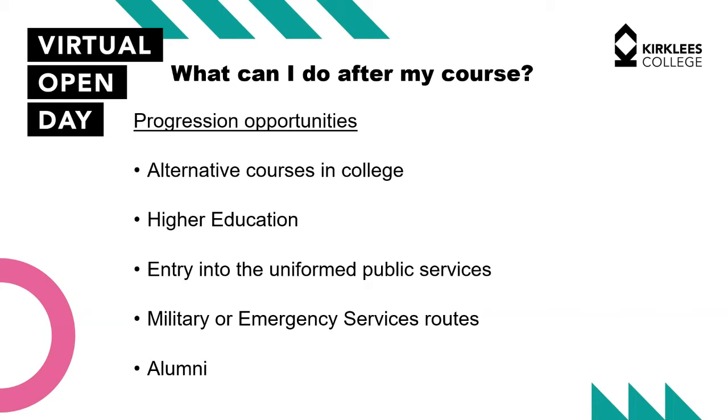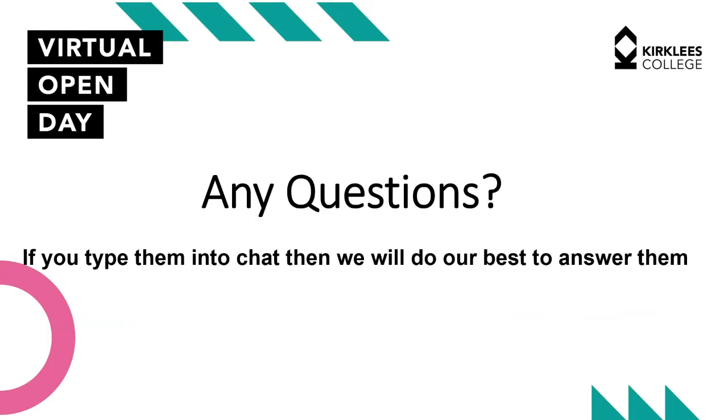The majority of our students do public services and then progress out. After level three they would progress to higher education — going to university, studying a Level 4 HNC in Policing with us, or going directly into military or emergency services. We have a vast alumni of students who have gone on to join those services and we get them back as guest speakers year on year — students now in West Yorkshire Police, the Army, West Yorkshire Fire Service and the Navy.